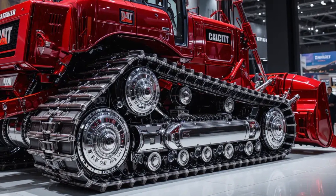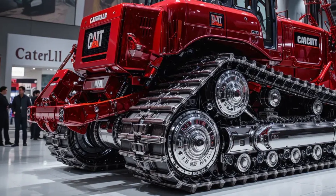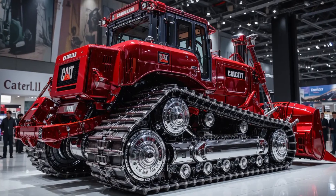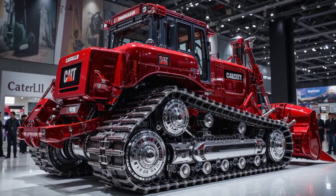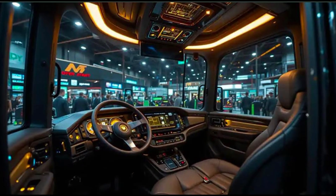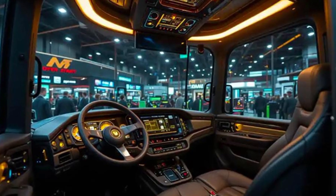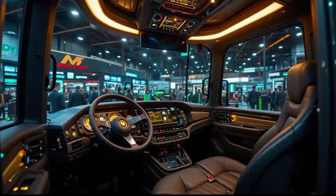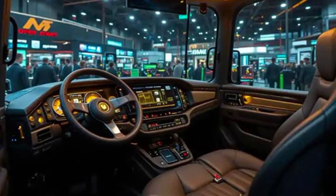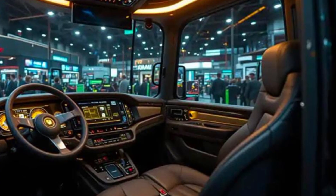At first glance, the D8's design communicates purpose. The silhouette remains unmistakably Caterpillar, yet every line has been refined for improved performance and serviceability. The machine sits broad and confident with a redesigned engine hood, stronger push arms, and optimized blade geometry. The undercarriage is heavier, the tracks are wider, and the cooling system is smarter. Every detail is built for endurance — for days of non-stop operation under punishing conditions where failure is not an option.